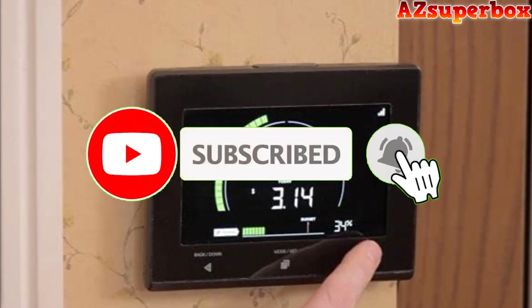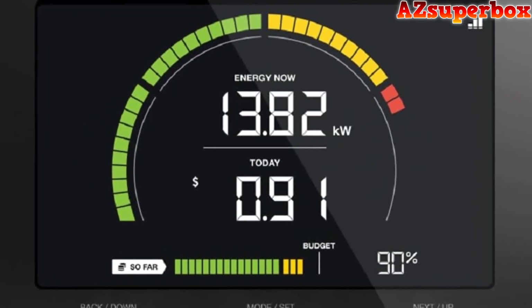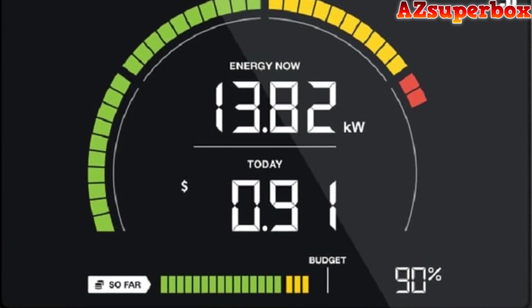Home energy usage monitors provide real-time data on how much electricity your household is using, helping you identify energy-wasting appliances and habits. They can empower you to take control of your energy usage, reduce your carbon footprint, and save on your electricity bills.